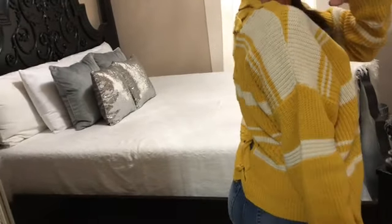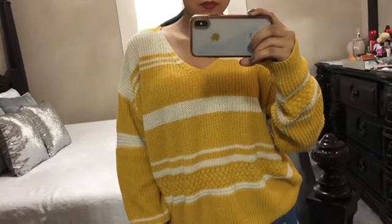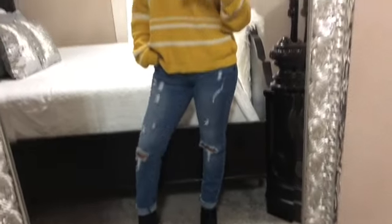The back of this sweater caught my attention — it has a crisscross detail going all the way down the back. It also has more of a loose fit. I would wear this sweater with some jeans and some booties.